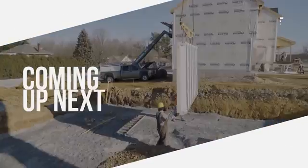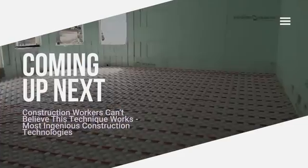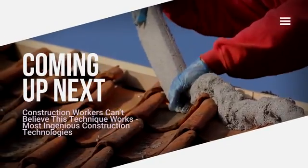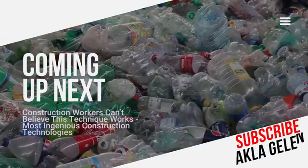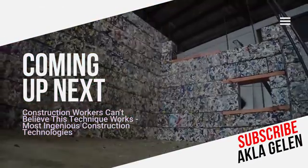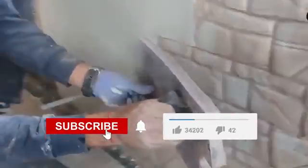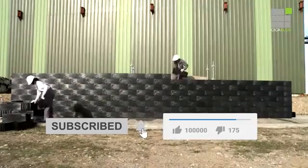Hi everybody! The construction industry is evolving with incredible techniques and innovative solutions. New technologies allow us to build more durable and more aesthetic structures. Additionally, construction time is shortened and labor costs are reduced. In this video, we will examine the modern technologies and techniques used in construction.